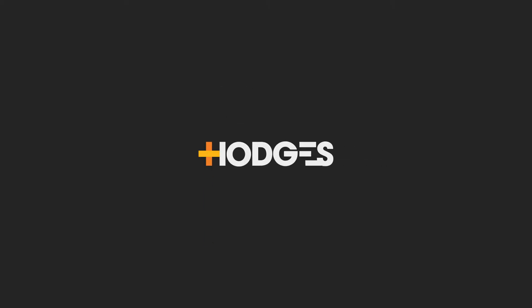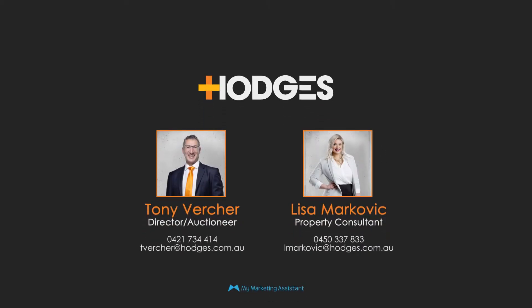Please give us a call straight away to organise your private inspection. Thank you.